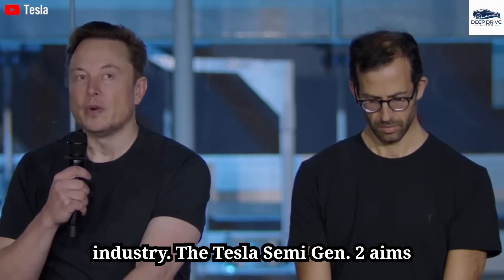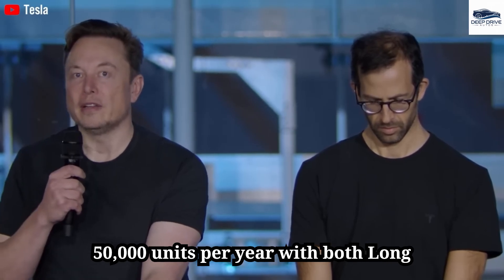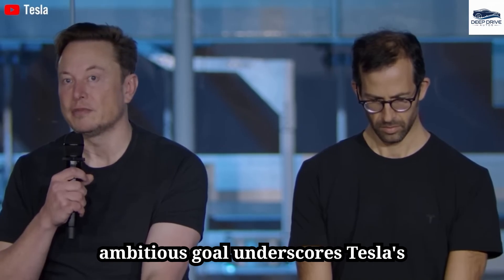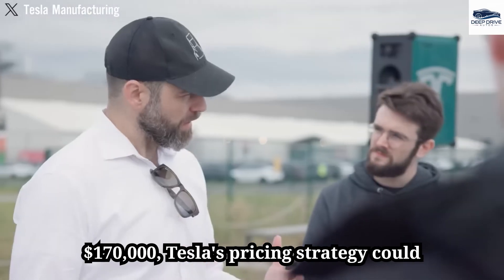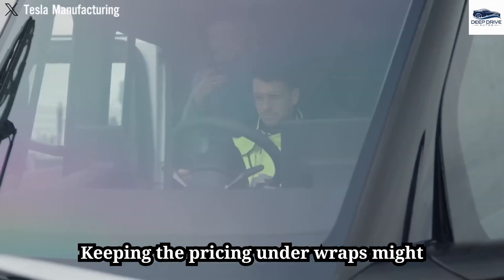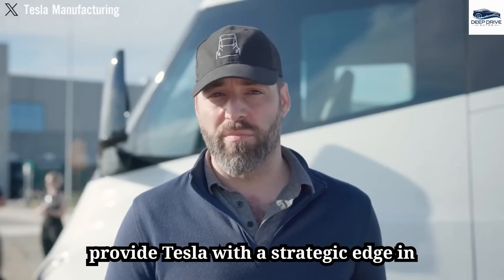The Tesla Semi Gen 2 aims to achieve mass production, targeting 50,000 units per year with both long-range and standard-range versions. With a base price projected at $170,000, Tesla's pricing strategy could significantly impact competitors, and keeping pricing details under wraps may provide a strategic market edge.